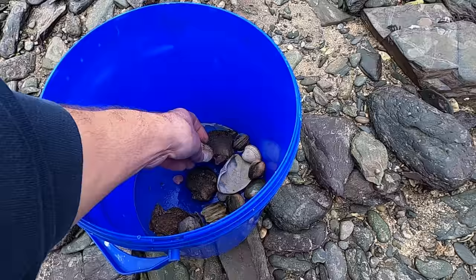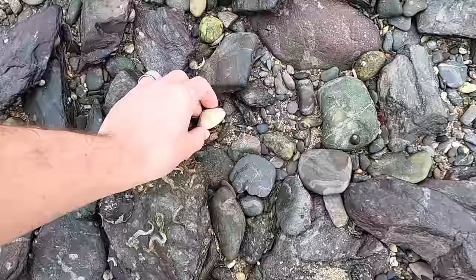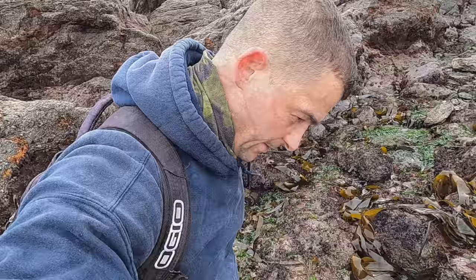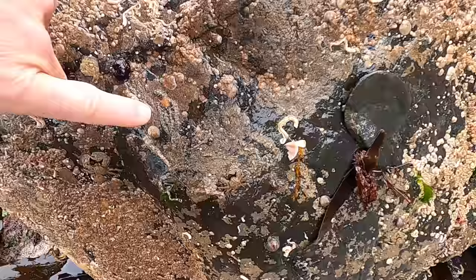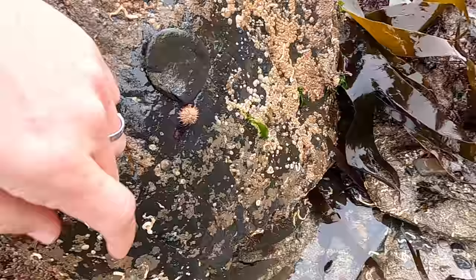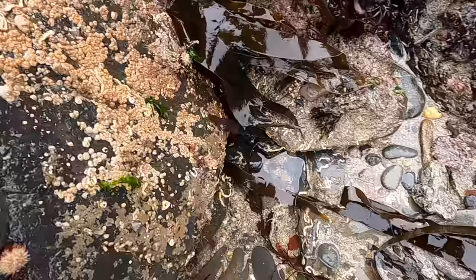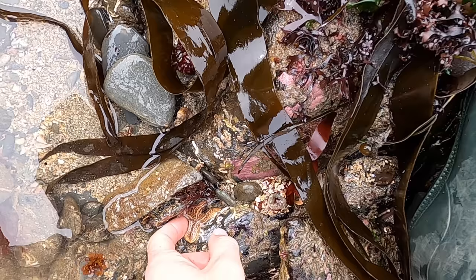There's another carpet shell clam. I had to put the camera down because this rock took two hands to lift. But there's a brittle star, a porcelain crab, some little tiny sea urchins, and one, two, three, four dahlia anemones — five. And a little tiny starfish.